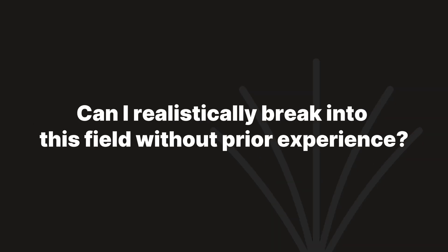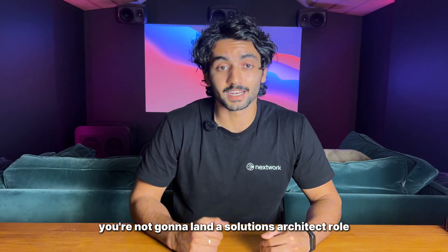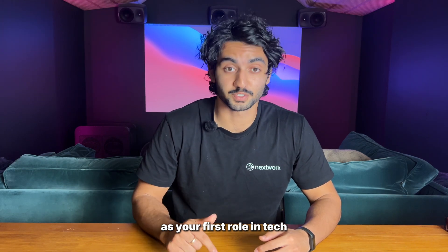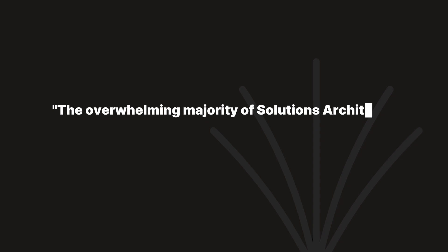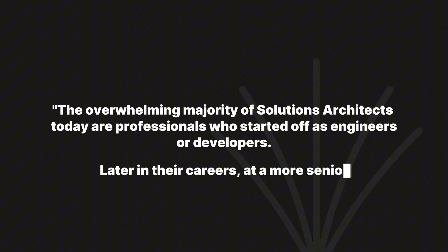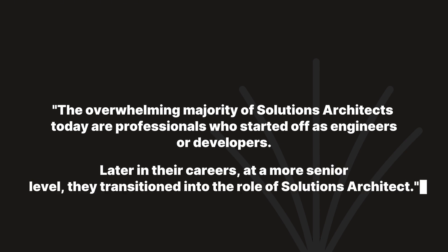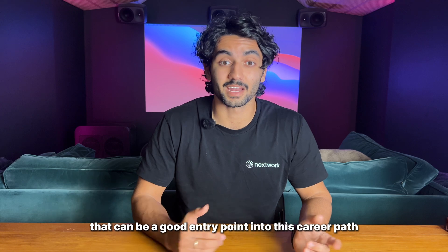Can you break into this field without any prior experience? Let's talk about the elephant in the room. You're not going to land a solutions architect role as your first role in tech or even early on — it's very unlikely. The overwhelming majority of solutions architects today are professionals who started as engineers or developers and eventually, later in their career, moved into a solutions architect role at a more senior level.